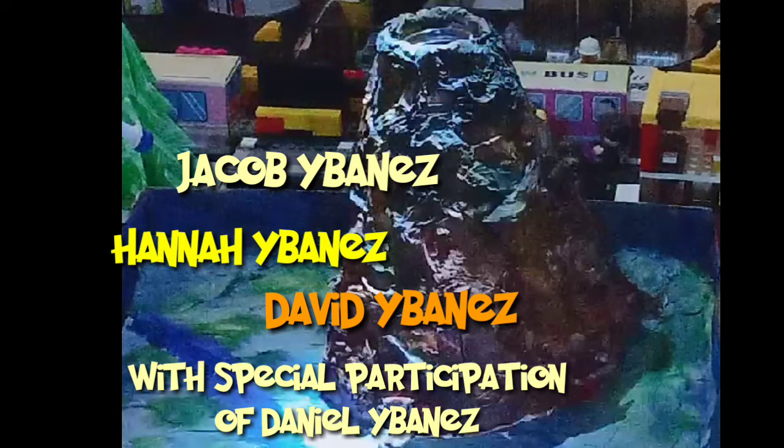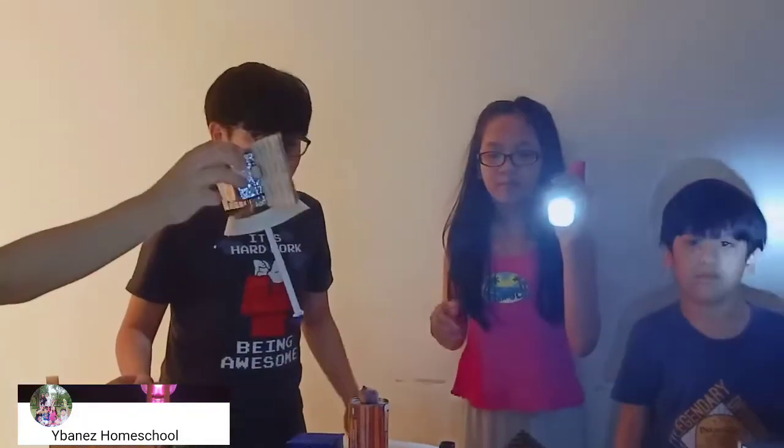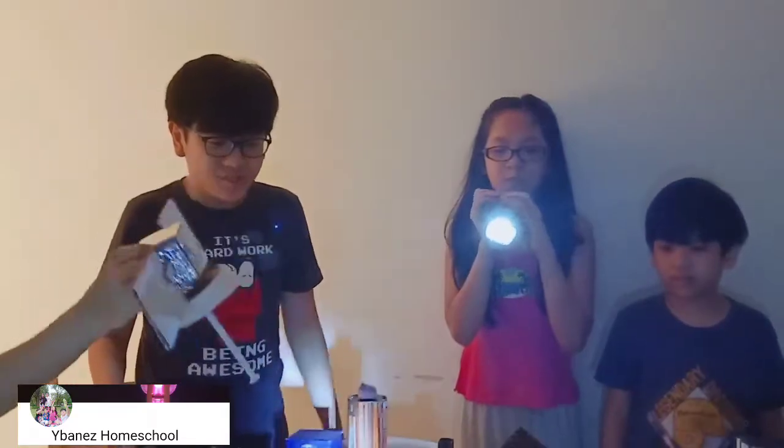Welcome to Nighttime at Geometrica. I am your host Jacob Ibanez and today I am with Hannah and David Ibanez. Hello, today we will be reporting about volcanoes and doing an experiment later.